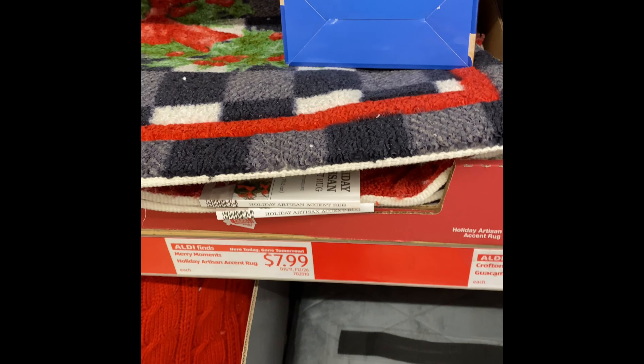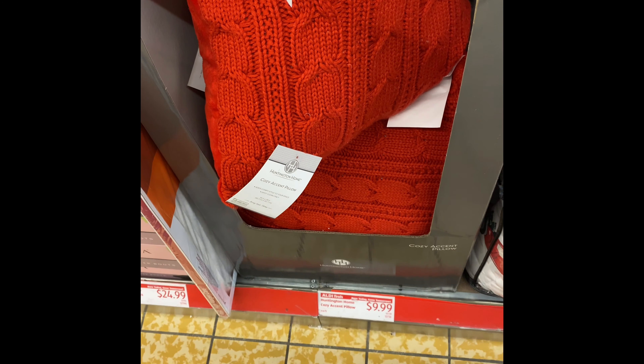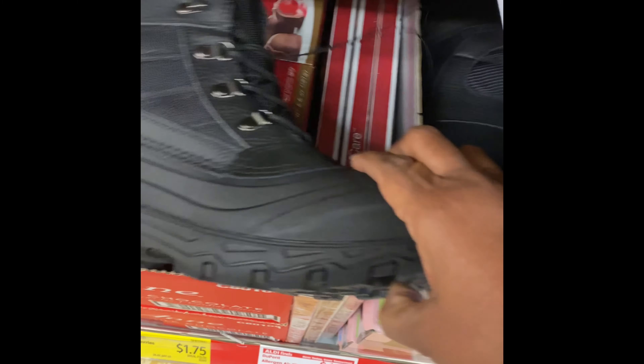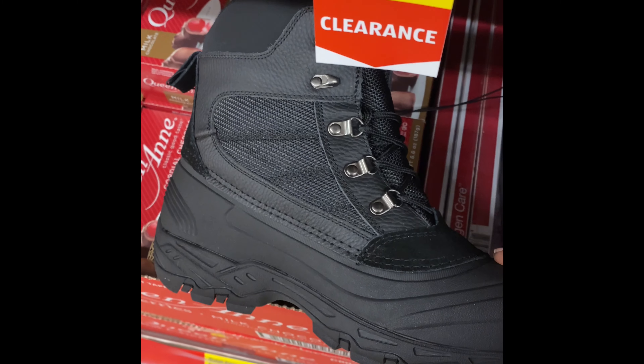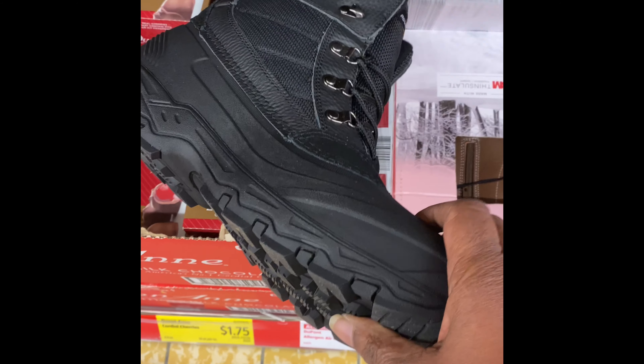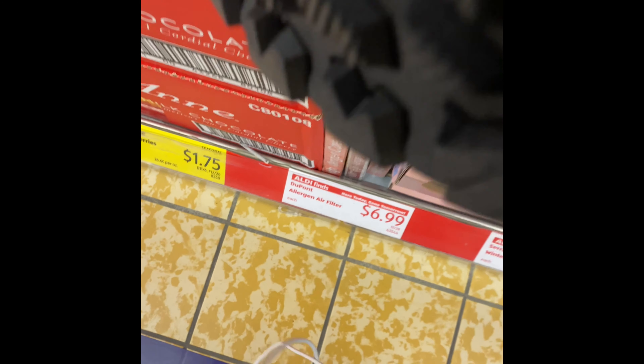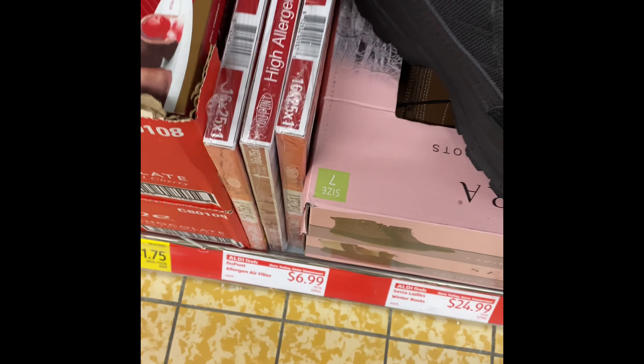They got rugs. Look at those pillows — pretty. A decorative pillow for $9.99. They got some boots — ladies' boots — these are $24.99. They have the brown ones too.